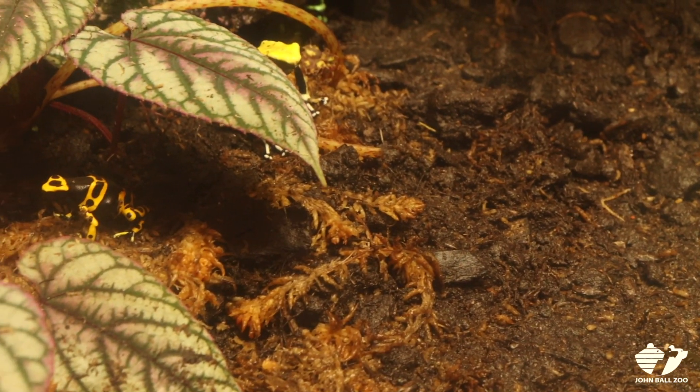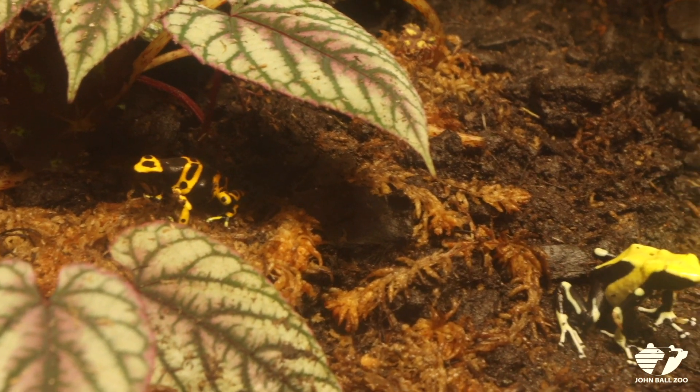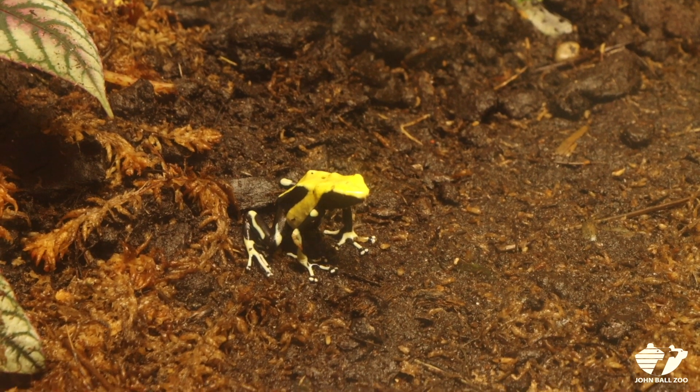The bright skin coloration is an indication that their skin is toxic. So if a predator were to try and eat one of these frogs, it would taste pretty bad. And then the predator would always remember that color combination is something to be avoided.